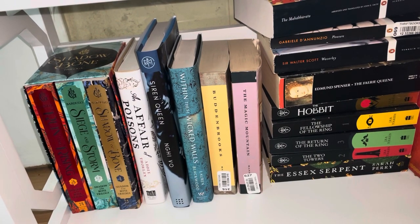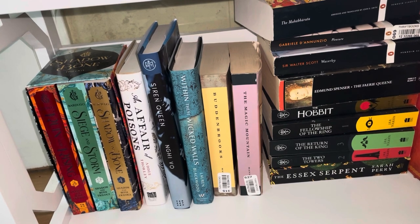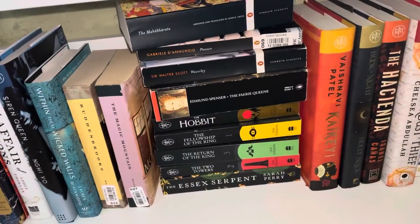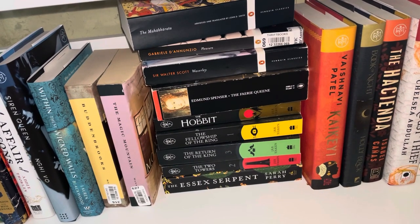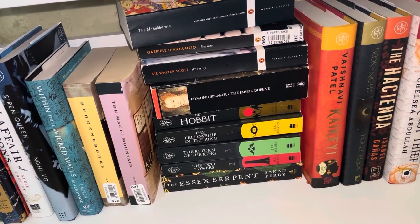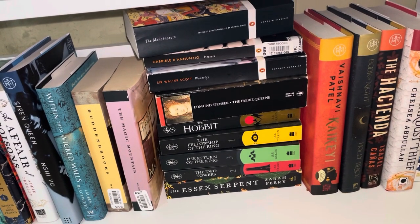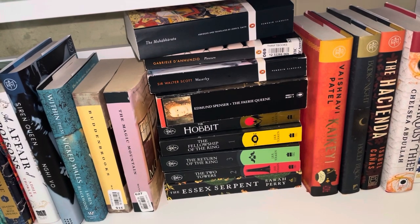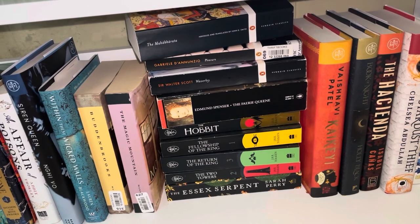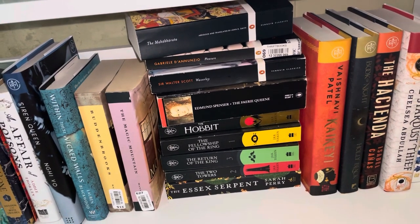We have Within These Wicked Walls by Lauren Blackwood, a Jane Eyre retelling I'm excited to read in the fall. We have Buddenbrooks and The Magic Mountain by Thomas Mann — I also have his Dr. Faustus upstairs somewhere, so that's going to come down here. Then there are some rogue Penguin Classics: The Maiocco Pleasure by Gabriele D'Annunzio, Waverly by Sir Walter Scott, and an edited version of The Faerie Queene by Edmund Spenser — not the full Faerie Queene, which I don't understand. I'll definitely move those up after filming. Then we have Lord of the Rings: The Hobbit, The Fellowship of the Ring, The Two Towers, and The Return of the King — out of order, but I like having an edition. I don't think I'd reread them in these unwieldy paperbacks though.